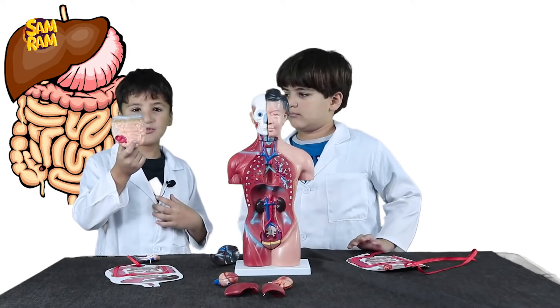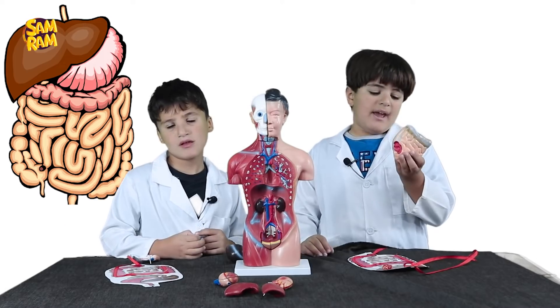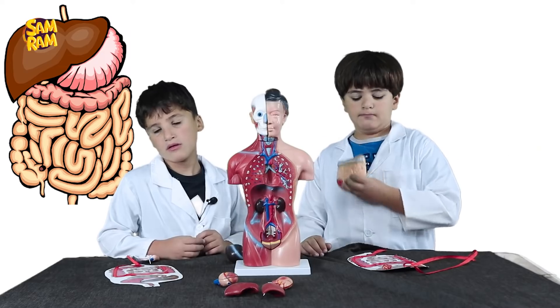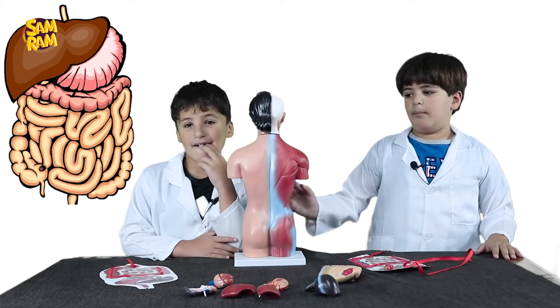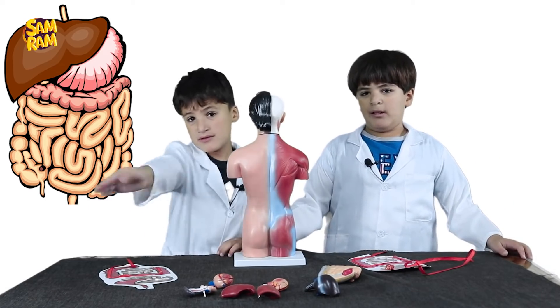Anything that's not absorbed will go to the large intestine, where the body takes what it needs, including water. The final parts of the digestive system are the rectum and anus. All the substances that the body doesn't need get expelled from it.